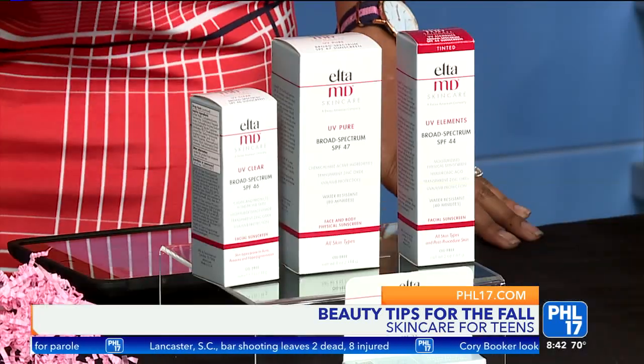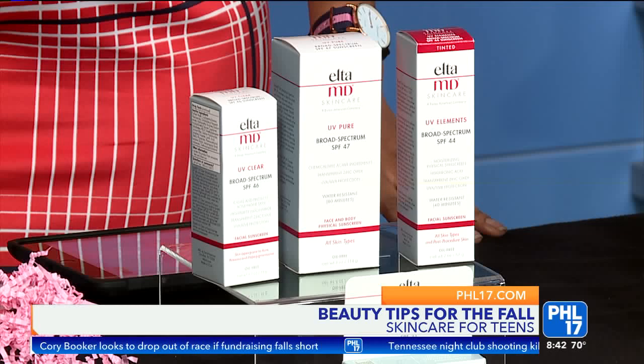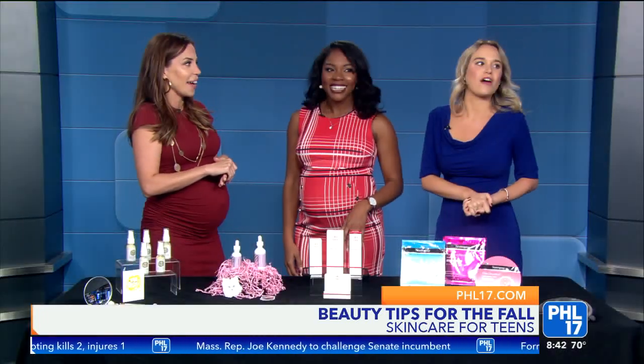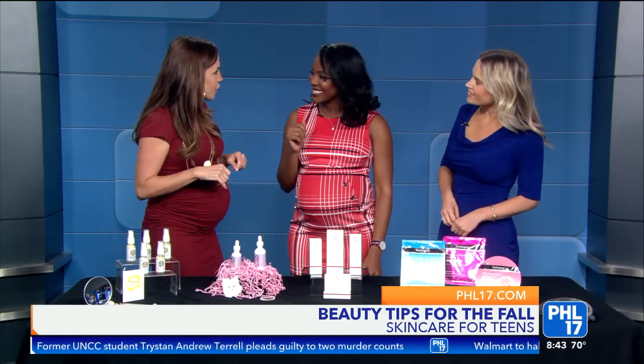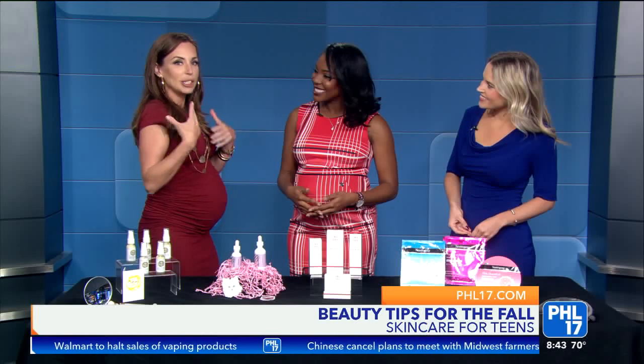This is Elta MD — a line you'll find at Lumen Laser Center, also local to the area right in Bryn Mawr. This is the aftercare to the Laser Genesis Facial Treatment, which I received. I wanted to show you the after results because my skin looked so good — that's makeup-free aside from my eyeliner. It's a non-invasive laser treatment that also incorporates a relaxing facial promoting collagen, while treating superficial skin concerns. Great for teens with acne scarring or larger pores, or if you just want to pamper yourself. Head over to Lumen Laser Center right in Bryn Mawr, and the Elta MD Skincare line will help with what you get afterwards.